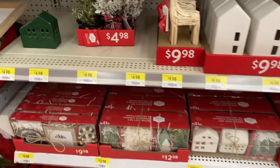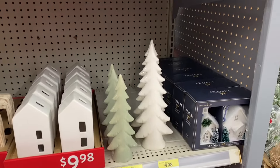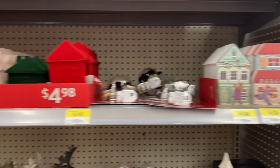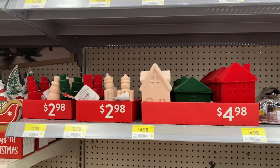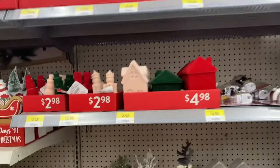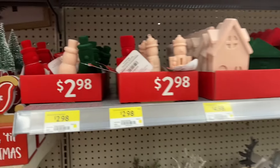They had the tier trays and the box sets to go with it, to decorate it. And some reindeer — $9.98. Some more trees. Cute little houses, they were $4.98. $4.98 for these ones. The nutcrackers and the snowman, $2.98. Some more cute signs, $4.98 and reindeer. It's really cute. I like the snowmen — they'd be great on the tray.